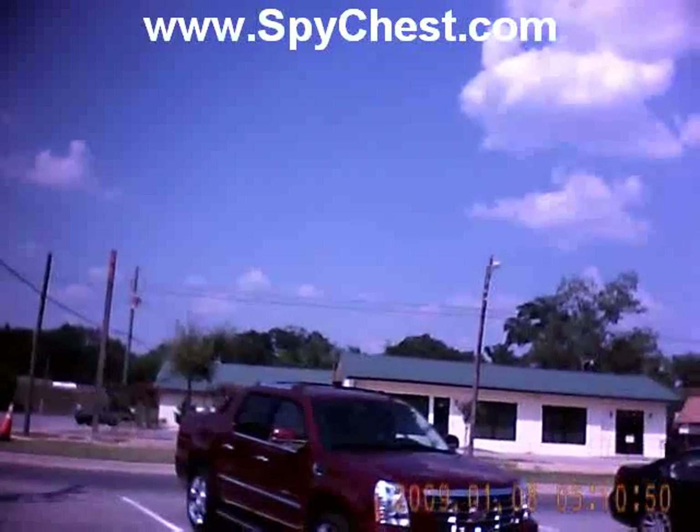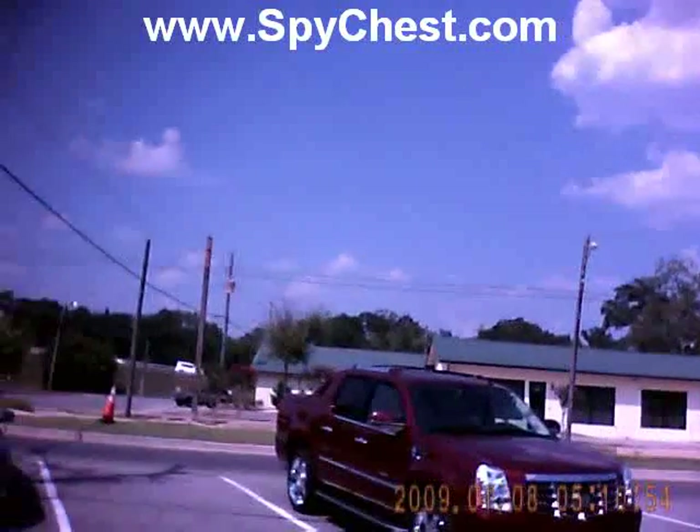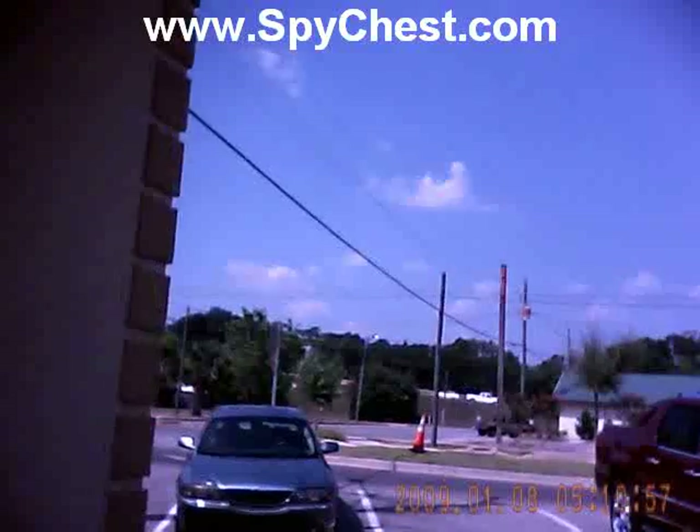Hi, this is a sample video taken with a mini keychain camera from SpyTest. This new device is our smallest keychain camera and is the size of an average vehicle's remote door opener.